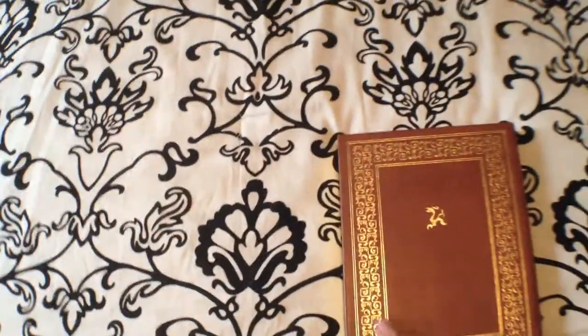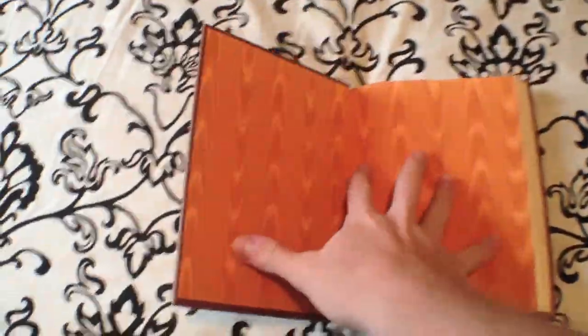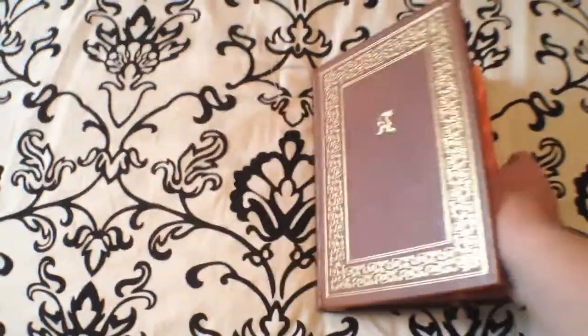As you can see, the beautiful beige, natural, little bit tan leather with the gold gildings on the front, back, and spine, and the orange silk endpapers.